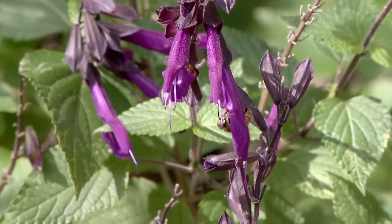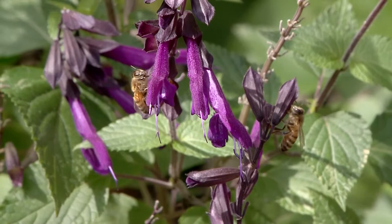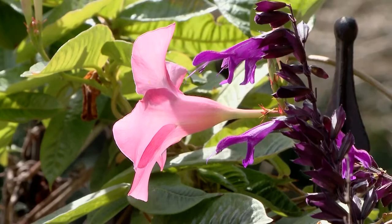I plant for color. I love this purple salvia, and I also plant to attract bees and butterflies — you can see the bees just love this plant. They're all over it. And look how pretty this purple salvia looks next to the pink mandevilla.